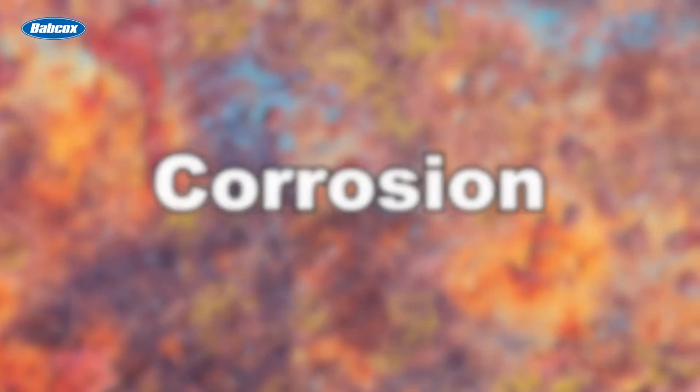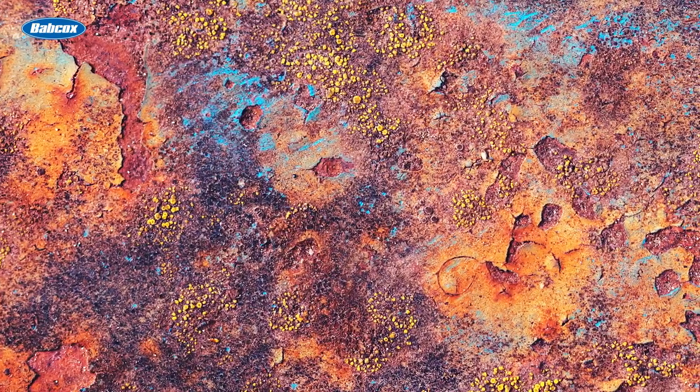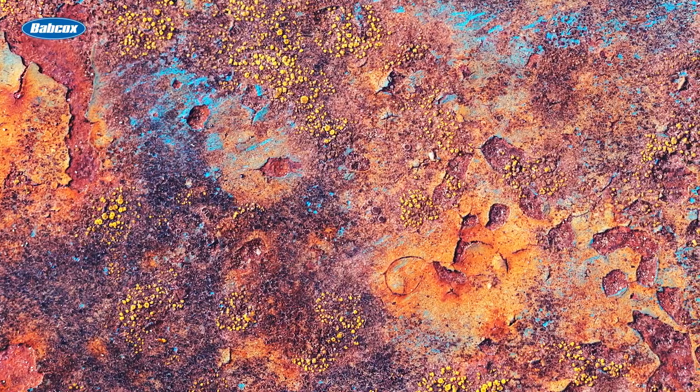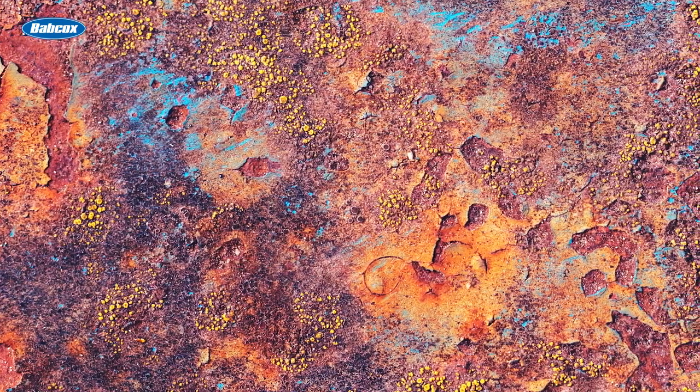There are four main causes of cooling system failures. The first is corrosion. This condition leads to plugging, deposits, overheating, perforation, and leaks and damage to the cooling system or engine itself.